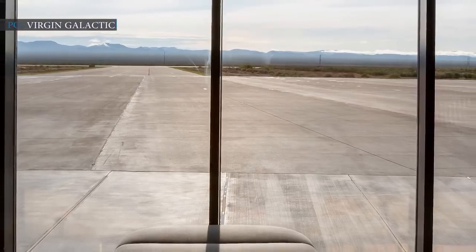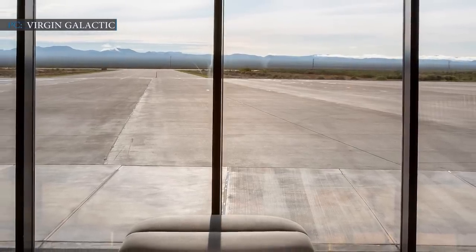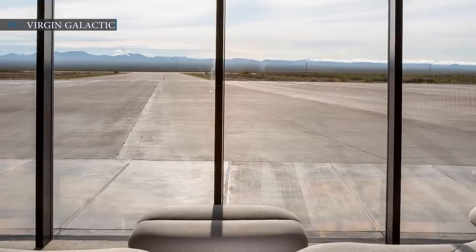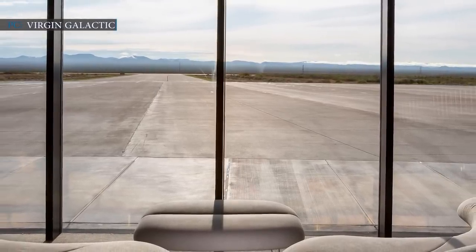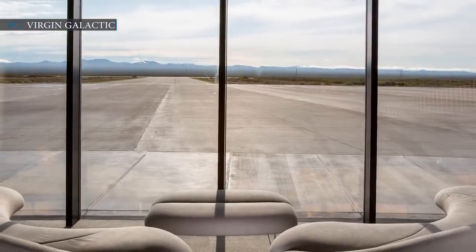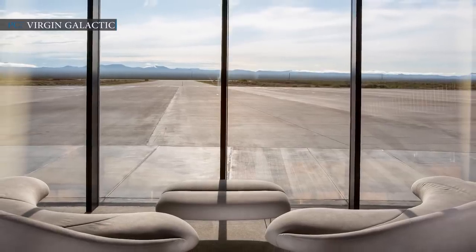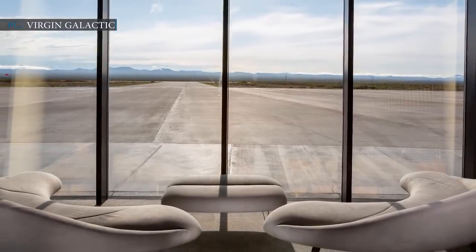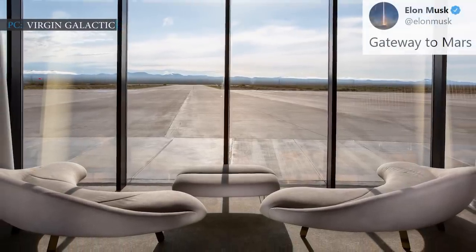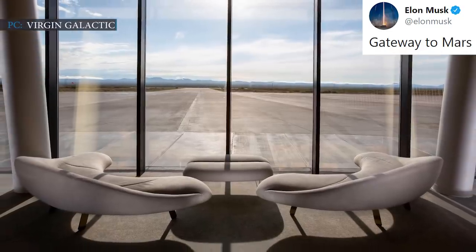SpaceX wrote in their job listing: 'SpaceX is committed to developing revolutionary space technology with the ultimate goal of enabling people to live on other planets. Boca Chica Village is our latest launch site dedicated to Starship, our next-generation launch vehicle. SpaceX is committed to developing this town into a 21st century spaceport.' Elon Musk, CEO and founder of SpaceX, has named Boca Chica as the gateway to Mars.